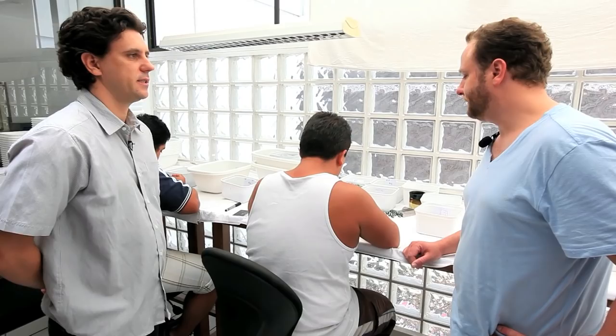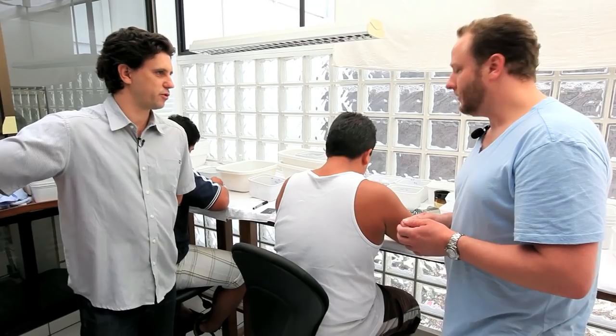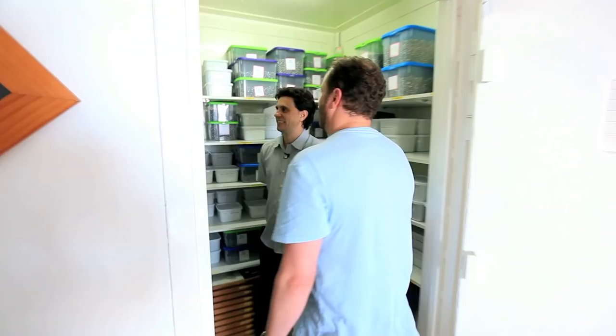We have a vault with all the pearls. Wow — that is a lot of pearls. We have around 800,000 pearls. That's got to be somewhere in the neighborhood of 20,000 necklaces? About 40 pieces per necklace, so that's a lot of pearls. I don't think I've ever seen this many pearls in one spot.